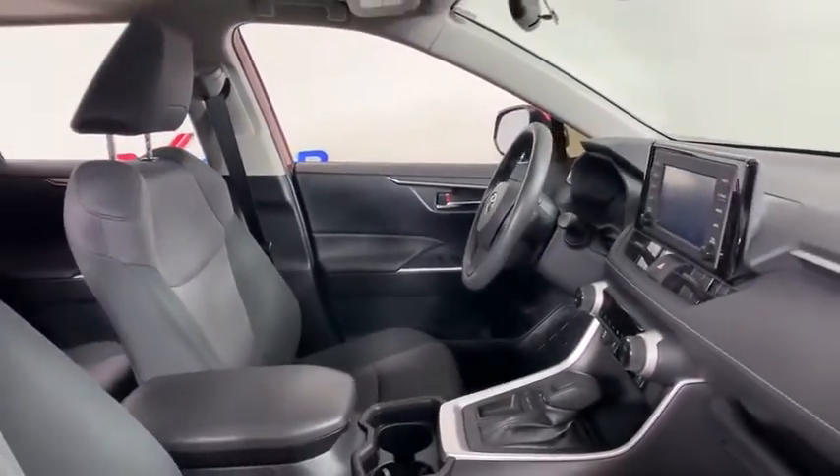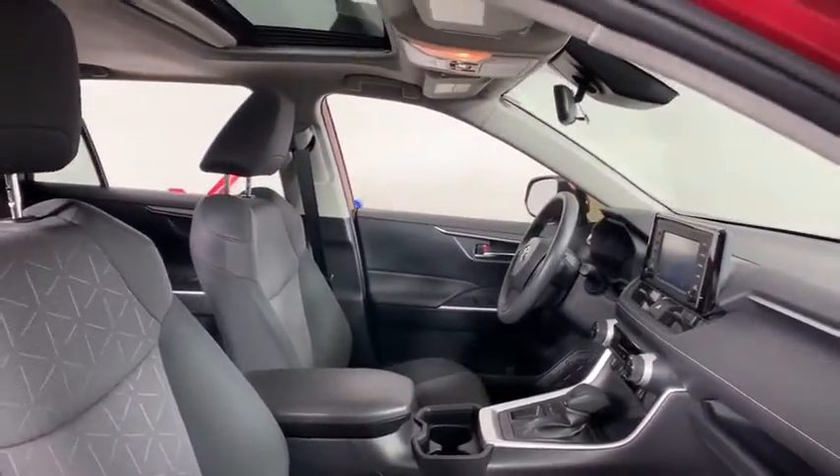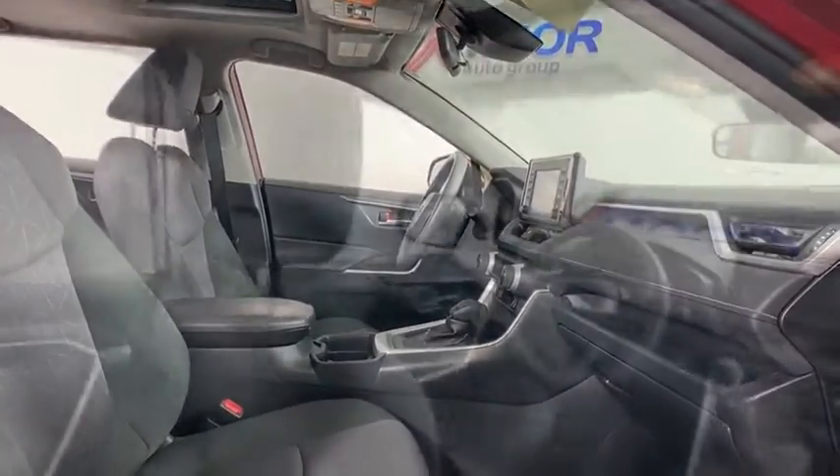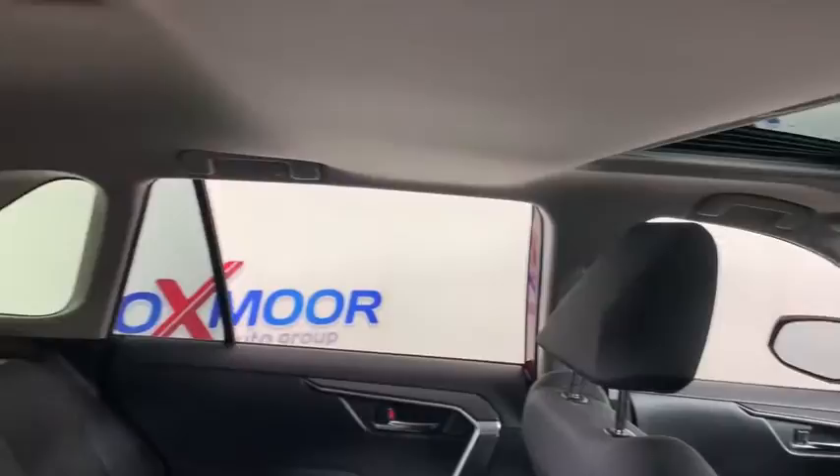Remote keyless entry, overhead console, tachometer, panic alarm, power moonroof, brake assist, rear window wiper, driver vanity mirror, and front reading lamp.